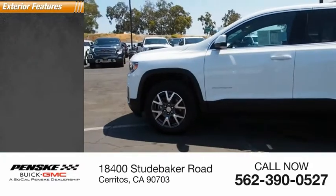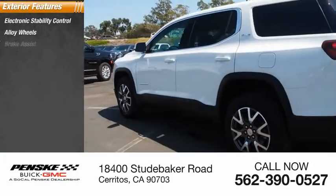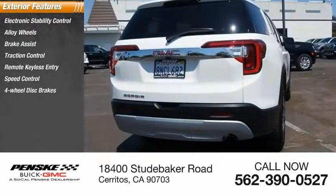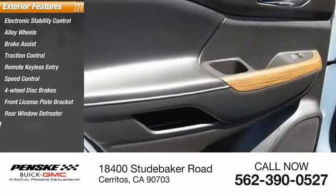Here are some of this vehicle's great options: electronic stability control, alloy wheels, brake assist, traction control, remote keyless entry, speed control, four-wheel disc brakes, front license plate bracket, rear window defroster, rear window wiper.